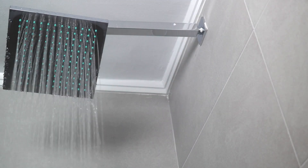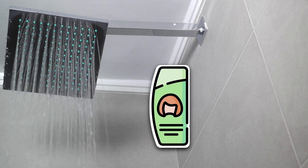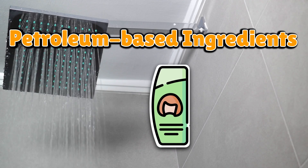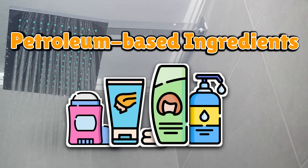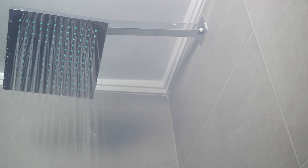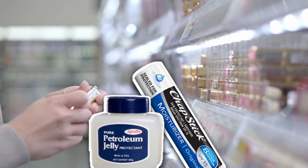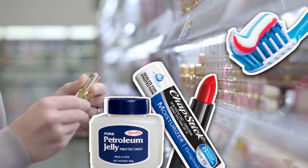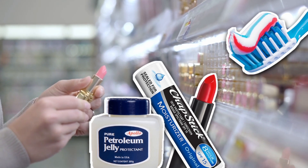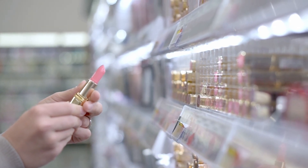Think crude oil is just for cars and clothes? Nope. Let's take a quick tour of your bathroom. That shampoo you used this morning probably contains petroleum-based ingredients — same with your conditioner, lotion, and deodorant. Basically, your morning routine is brought to you by the same substance powering semi-trucks. Petroleum jelly? The name literally gives it away. Chapstick? Oil. That glossy lipstick? Oil again. Even some toothpaste uses oil derivatives to help it keep its texture, which means you can technically say you're brushing your teeth with oil. Congratulations — you're part car.